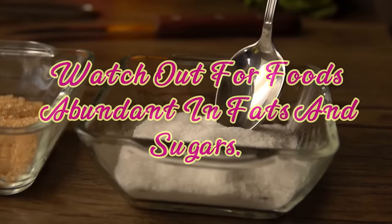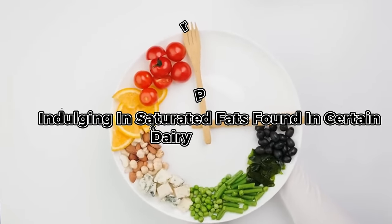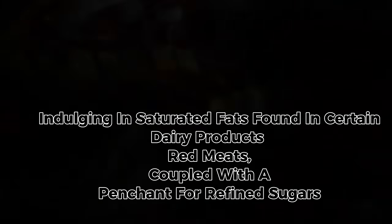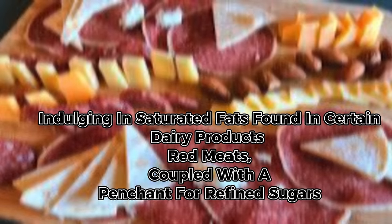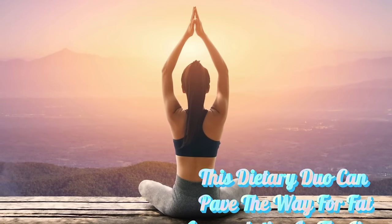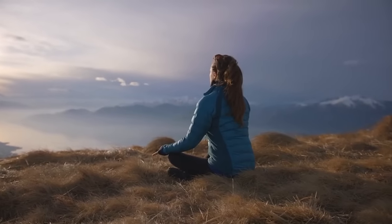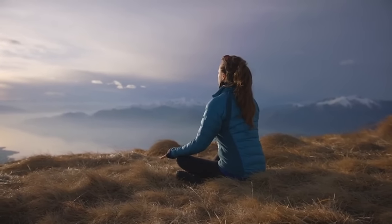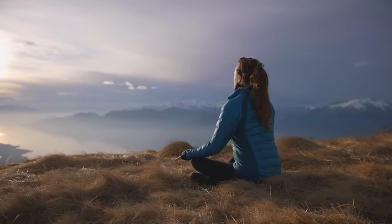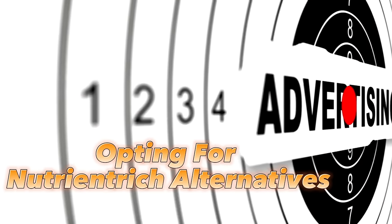5. Watch out for foods abundant in fats and sugars. Indulging in saturated fats found in certain dairy products and red meats, coupled with a penchant for refined sugars, spells trouble for liver health. This dietary duo can pave the way for fat accumulation in the liver, culminating in non-alcoholic fatty liver disease, an ailment that disrupts liver function and compromises overall health. Opting for nutrient-rich alternatives can help safeguard liver health and promote a thriving lifestyle.